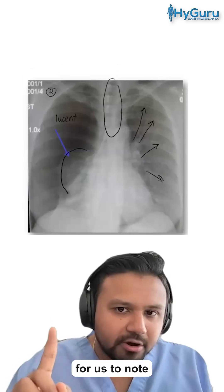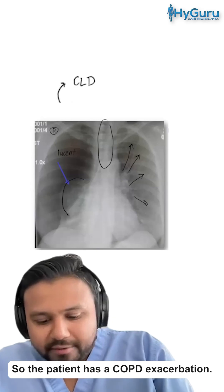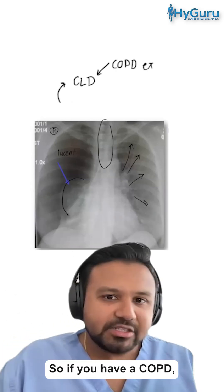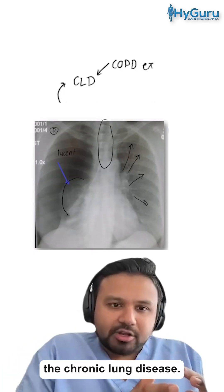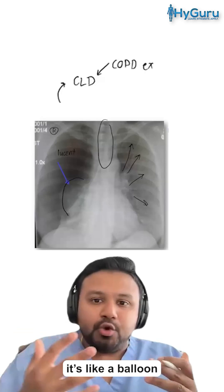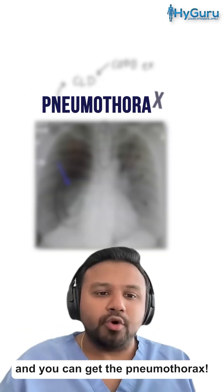It's also important to note that this patient has an underlying history of chronic lung disease. With a COPD exacerbation, the exacerbation can worsen the chronic lung disease, and with the positive pressure ventilation, it's like a balloon popping — the lung pops and you can get a pneumothorax.